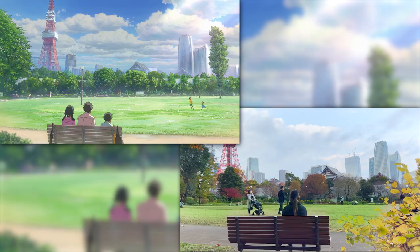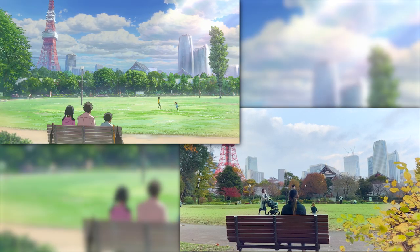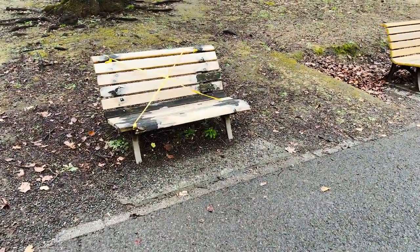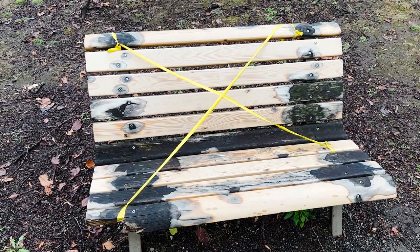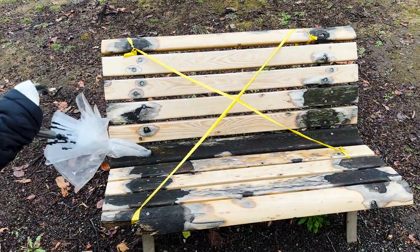I love hunting down locations from Makoto Shinkai films because his art is so detailed that it gives me a feeling of deja vu, like I've been here before. Why is literally everything closed today? I came all this way to sit on this bench. It's rotten.